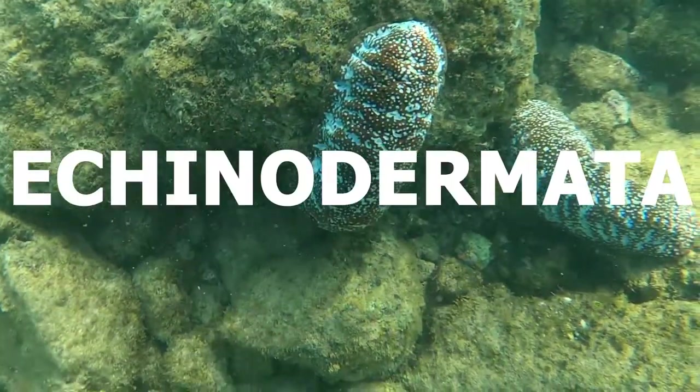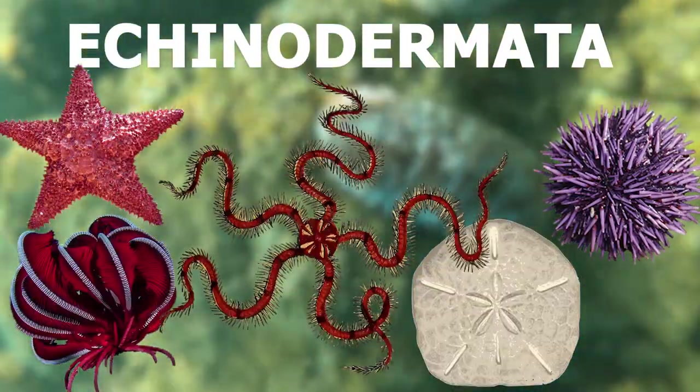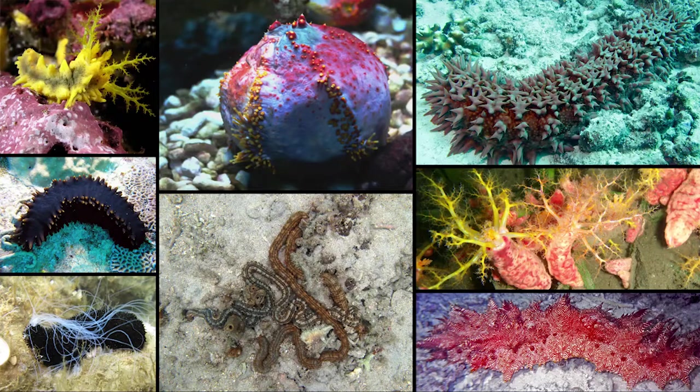Sea cucumbers are f***ing weird, dude. They belong to the phylum Echinodermata, meaning they're closely related to sea urchins and sea stars, though they probably couldn't look more different. Even amongst themselves, they vary wildly in shape and size.